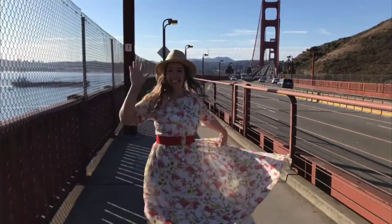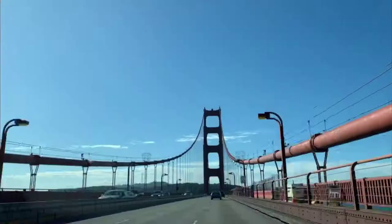If you want to walk across the Golden Gate Bridge, just be aware it's a 1.7 mile journey. The bridge is 1.7 miles long and 90 feet wide. It took 88,000 tons of steel to create this bridge.